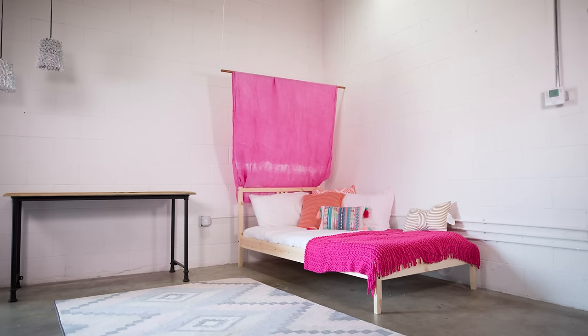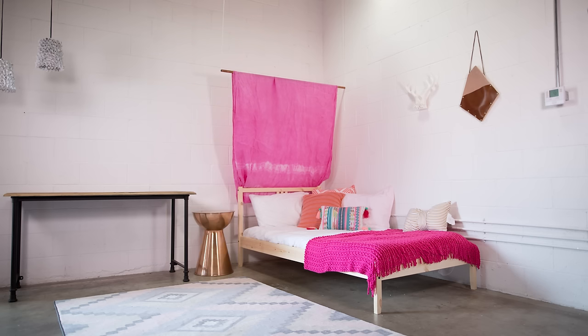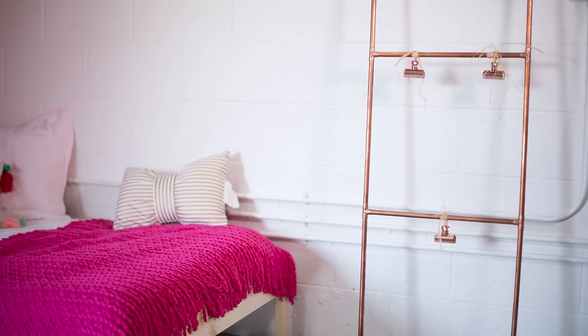On the copper pipe I'm draping a DIY tie-dyed piece of linen that brings so much height and drama to this petite bed. Copper is the metal tone choice for this room, and we can bring in more of that with another DIY wall pocket and drum style side table.